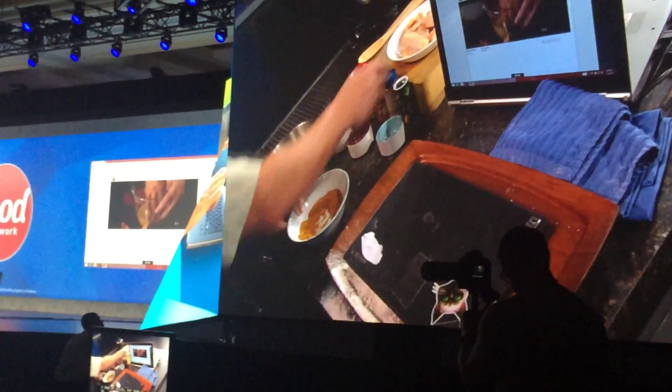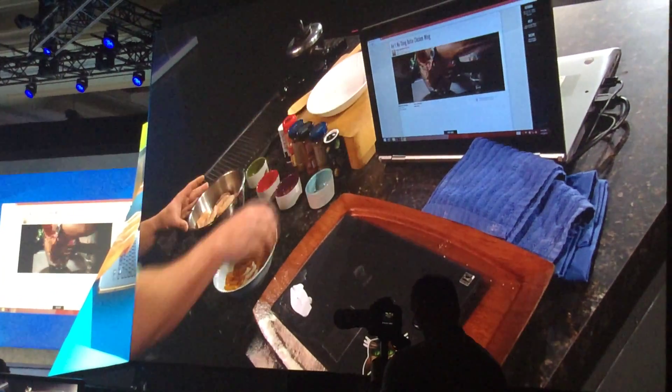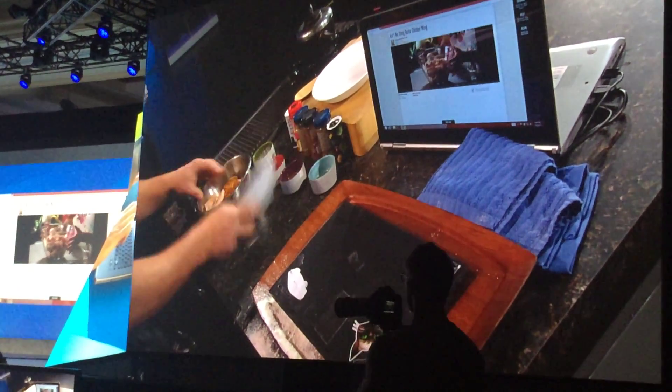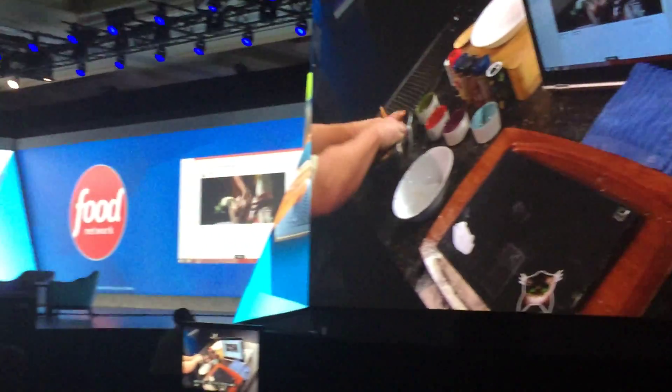It's really not that hard. I take my chicken, add it to the boil, add my spices, and I can mix it all up here. Now, I really don't need this video anymore — I think I've got this part down.